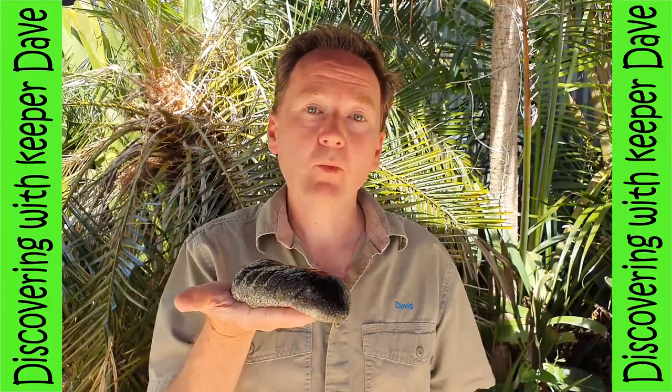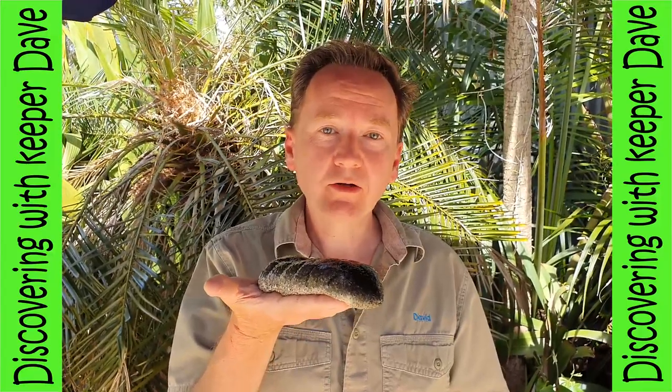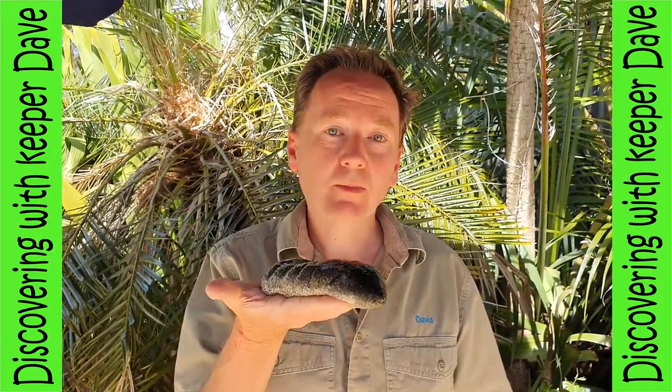Did you know that the sea cucumber, when threatened, expels a white sticky substance that looks a lot like very thick spiderweb? This either distracts or entangles its predator, giving the sea cucumber time to escape.